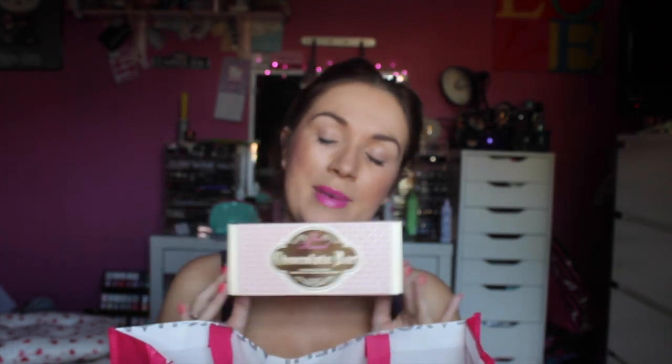First up is the Too Faced Cosmetics Chocolate Bar Palette. I have seen this in town — it was in Belfast and it was £49. But I saw it in Sephora and it was like $49. I was like, I would really like this. So I got it. Here it is.